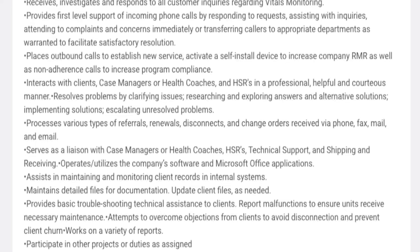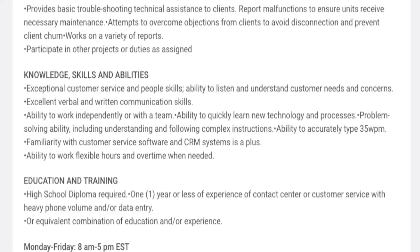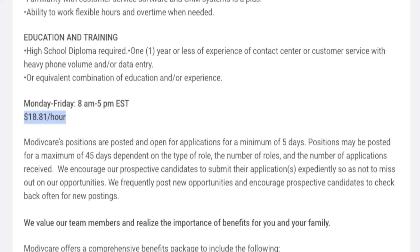You'll assist in maintaining client records in the system and provide basic tech troubleshooting on how to use their vitals device. This only requires a high school diploma and one or fewer years of customer service contact center experience. You need to be able to do data entry while talking to customers, have great people skills, customer service skills, and be able to multitask. Pay is $18.81 an hour, working Monday through Friday 8am to 5pm Eastern Standard Time.